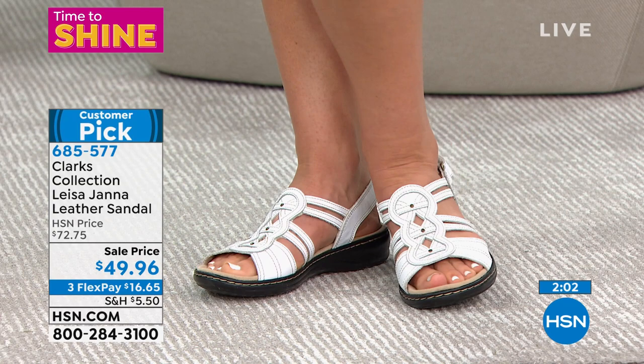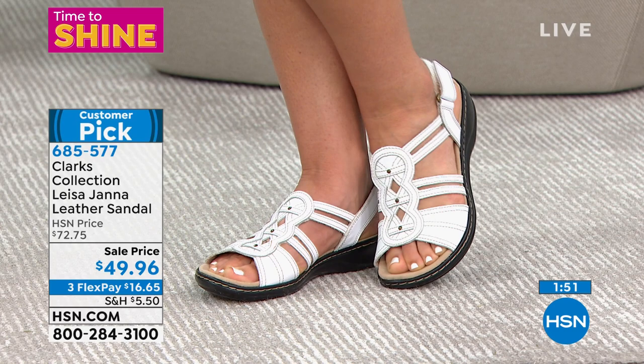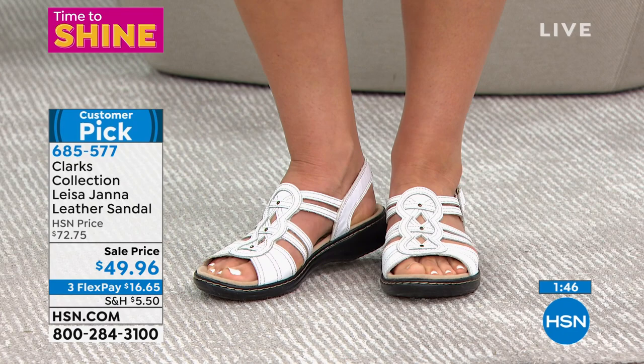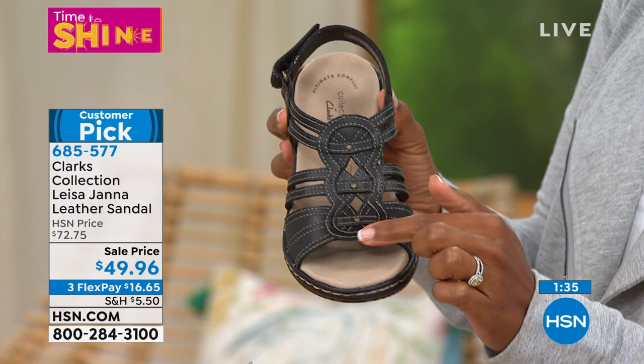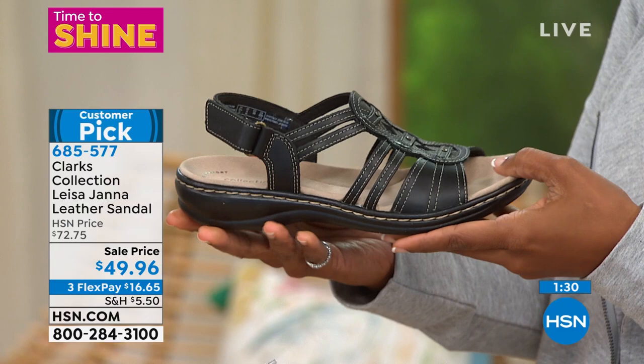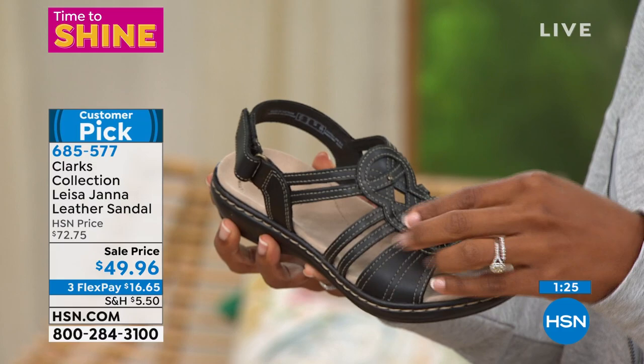The leather still looks in pristine condition because we work with the finest tanneries. And this pattern we did — this Aztec pattern a little bit in the leather — is also a wonderful design detail that adds to the style of the shoe.